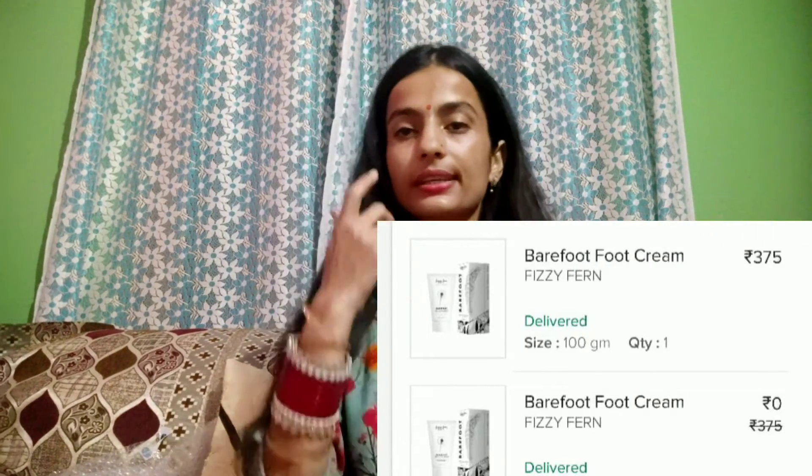I purchased these two products from Smitten using my referral wallet credits of 400 rupees. The first is an activated charcoal peel-off mask and the second is an aloe vera gel from Anour.